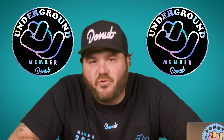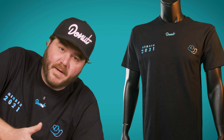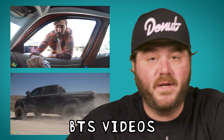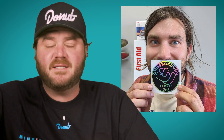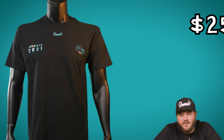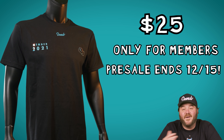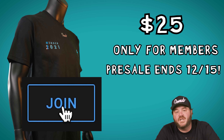Big announcement — the Donut Underground has a shirt now. If you don't already know, The Donut Underground is our membership club for super fans. Members get access to behind-the-scenes videos, a Discord server, exclusive stickers, merch discounts, and now there's a shirt. It has the same colorway as our new stickers, which members voted on a couple of months ago — you get input into what we make. The shirt is $25 and only available to Underground members. To find out how to join, click the join button below or check out the link in the description.